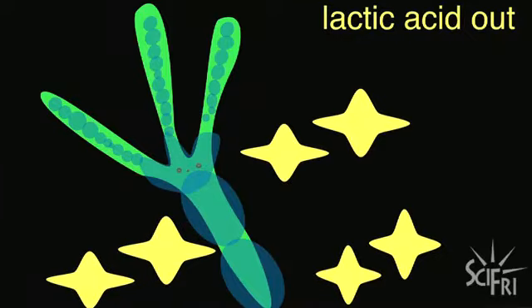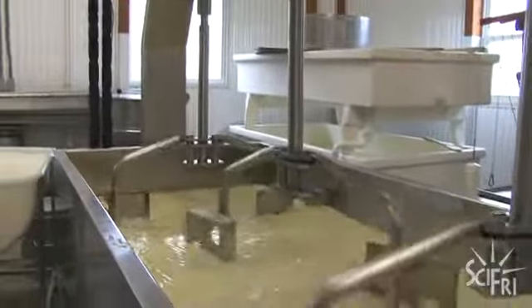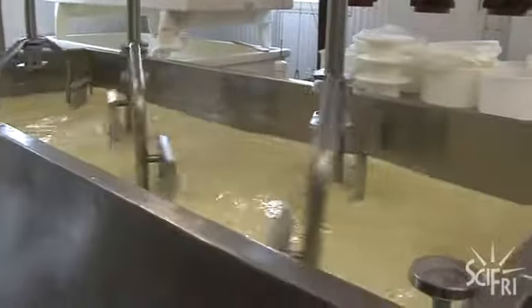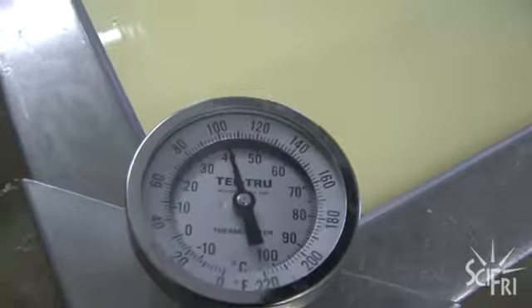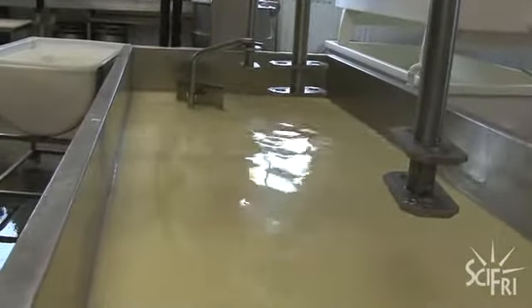Then they introduce rennet, which is an enzyme found in cows' stomachs that also helps curdle milk. For this cheese, they go to 101 degrees, and once it hits temperature, they stop heating it, stop stirring it, and just let the curds settle to the bottom.